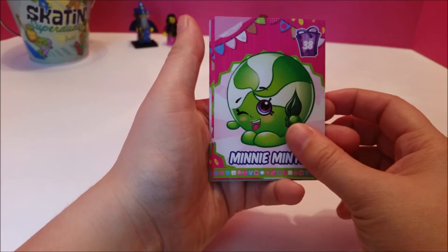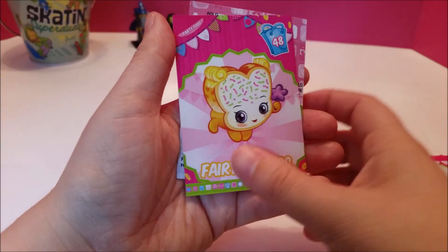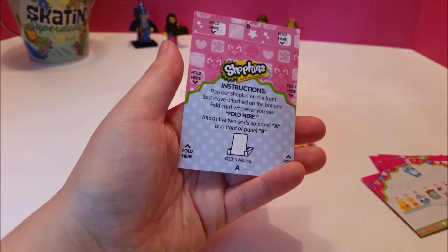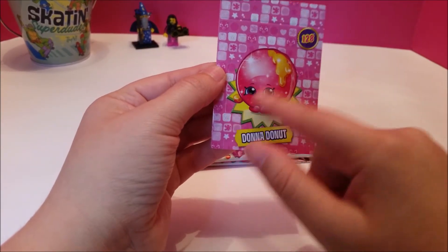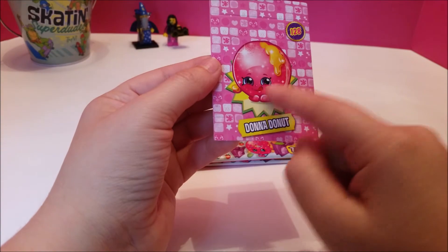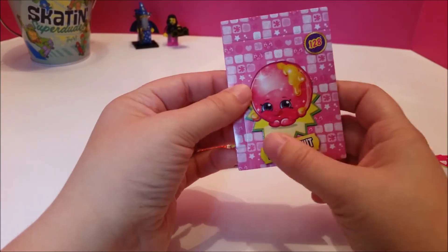And we have another Mini Minty. And then we have dairy from season one. Another Fairy Crumbs. And another Silky. And another pop-up — you can follow the instructions — for Donna Donut. Look at how shiny she is! She's licking her lips like she's tried some. These are so cute. I'm really glad that we got these. Me too.